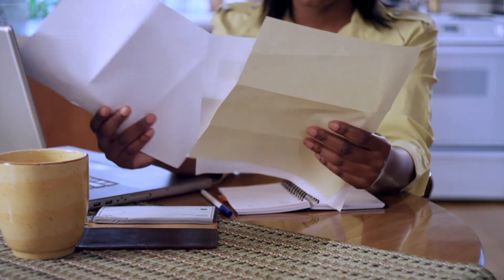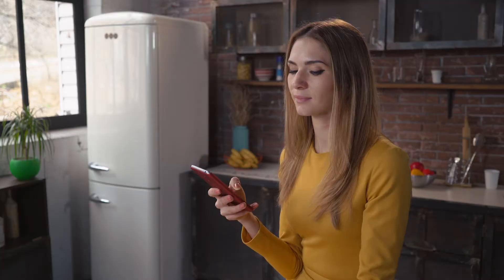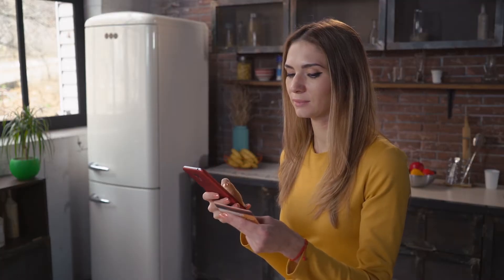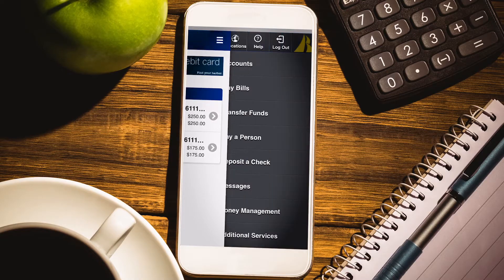We all pay bills. If you have absolutely no bills to pay, that's awesome — we're jealous. But if you do, there's a lot of ways to pay them, including using the bill pay feature in online banking and the HarborOne mobile app.